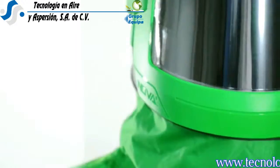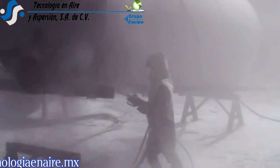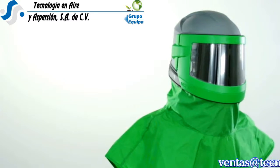Introducing the world's best abrasive blasting respirator, the RPB Nova 3. Forty years of industry service, research and feedback has culminated in the groundbreaking design and development of this revolutionary product.